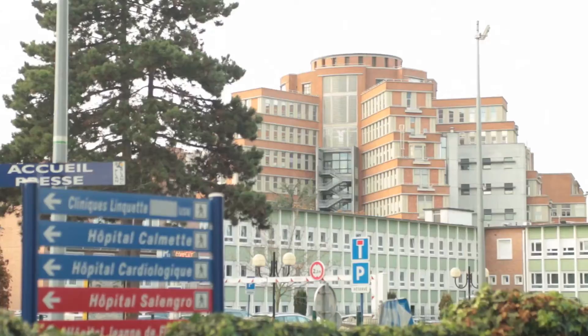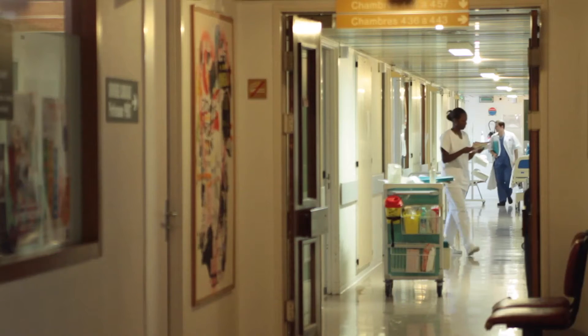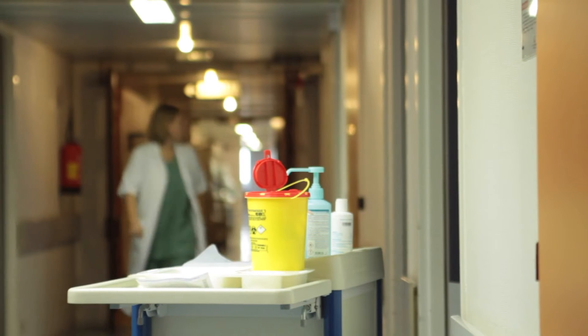I'm Stéphane Hollande, professor of vascular surgery. I work at the Lille University Centre, which is the largest academic centre in France. We have 3,500 beds here. It's a tertiary centre working 24-7. I'm head of the Aortic Centre, working with cardiovascular surgeons, vascular surgeons, cardiologists, and interventional radiologists.